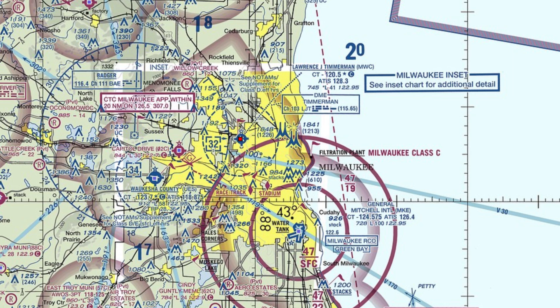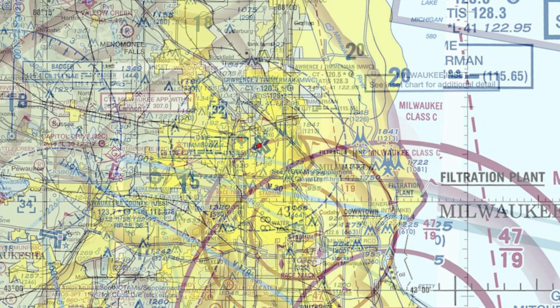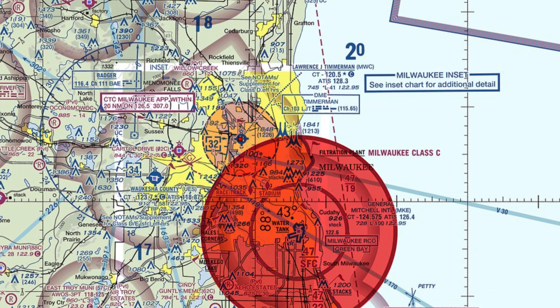When arriving at MWC from the east, pilots need to be aware of several tall towers located east of the airport and depicted on the VFR sectional chart. When arriving from the west and southwest, additional vigilance is required due to the location of Waukesha County and Capital Drive airports, located 10 and 6 miles west-southwest of Timmerman. Aircraft departing Capital Drive airport have also strayed into the Timmerman Class Delta airspace without contacting MWC Tower.